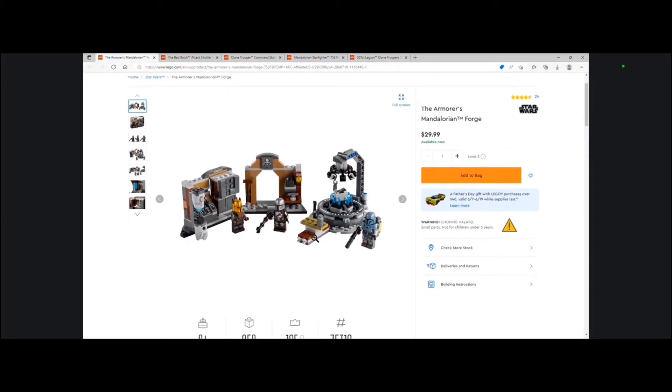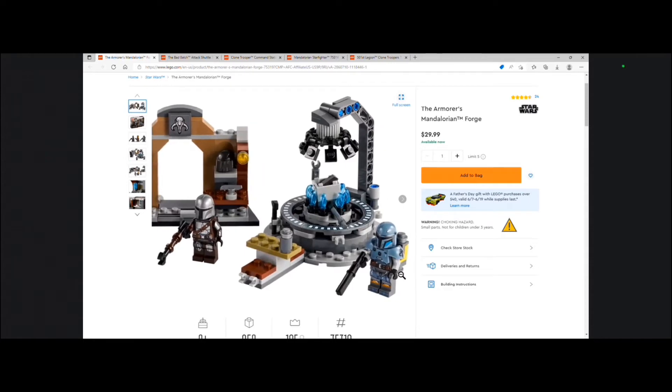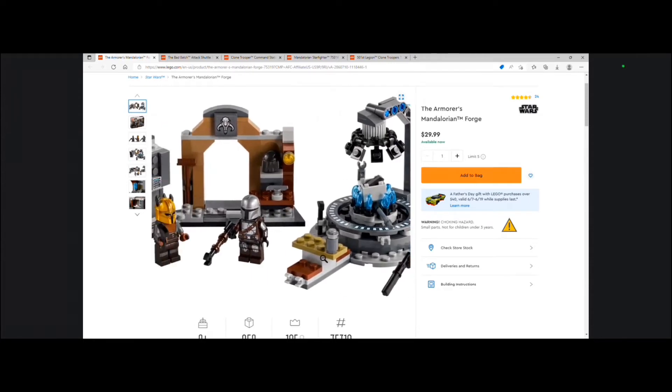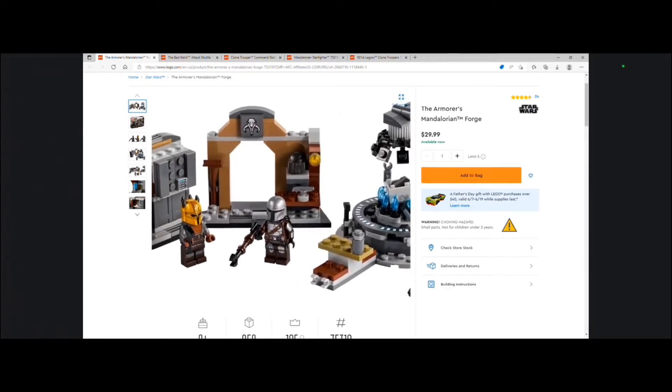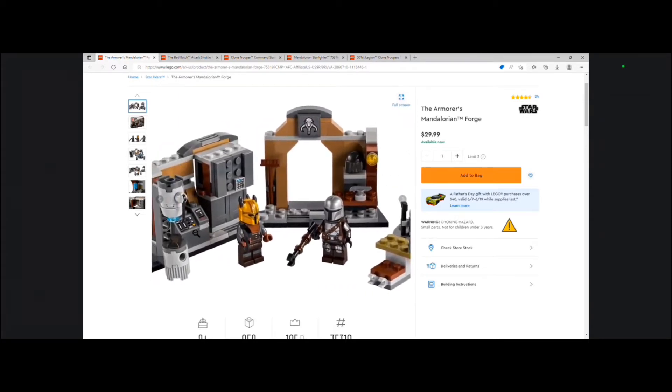The reason why this is number 5 is because the build itself isn't too great, but the figures are absolutely amazing. I love this Paz Vizsla minifigure — I just think that looks absolutely amazing. Then of course we get Din Djarin the Mandalorian, and then we get the Armorer, which also looks pretty nice.